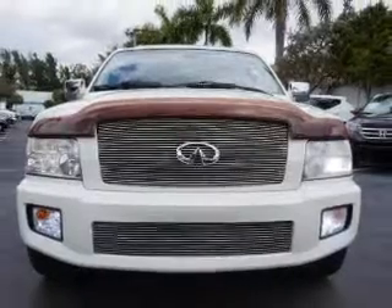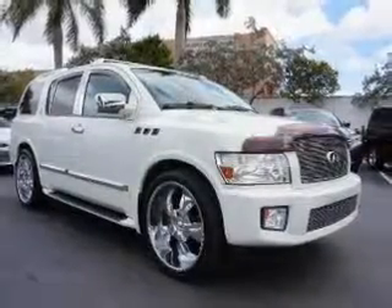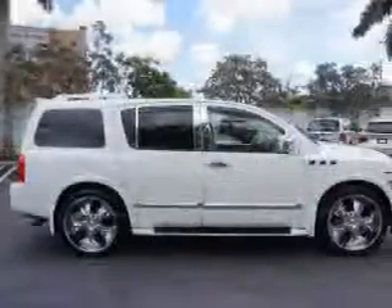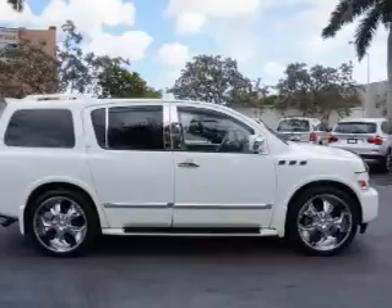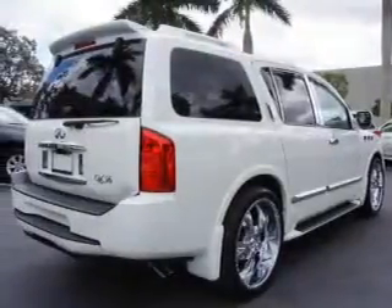The features include a power sunroof, electric trunk, leather seats, heated seats, Bluetooth connectivity, Sirius XM satellite radio, steering wheel controls, a DVD system, memory seats, and a premium sound system.